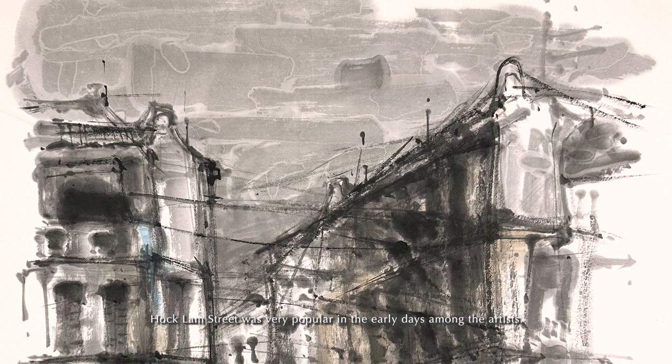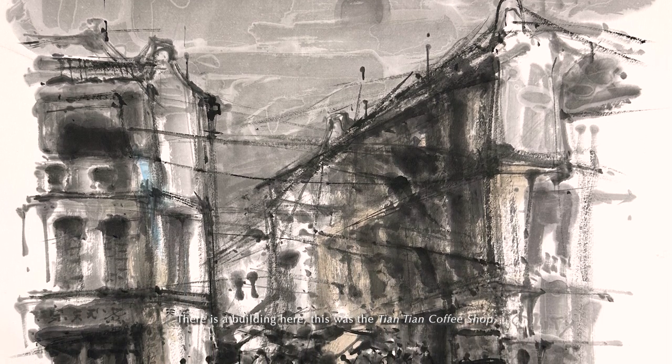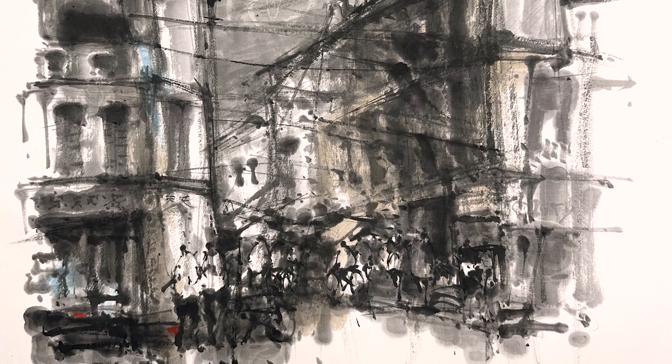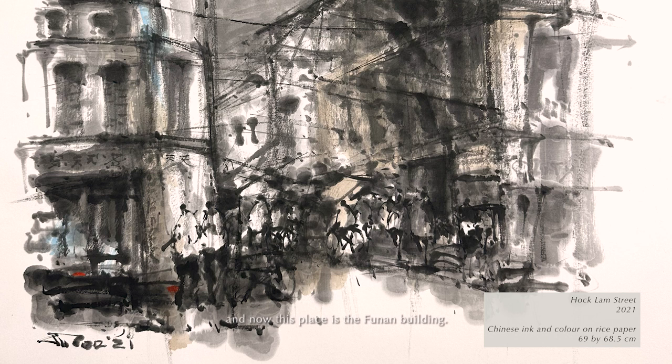Pong Ram Street was very popular in the early days among the artists. There's a building here — this is the Tien Tien coffee shop, very popular with the Char Kway Teow and the Kopi. This location has already been demolished, and now this place is a HDB building.